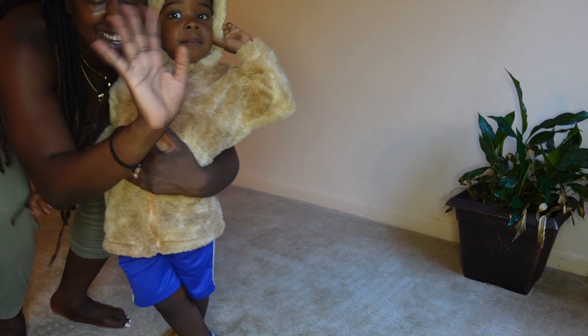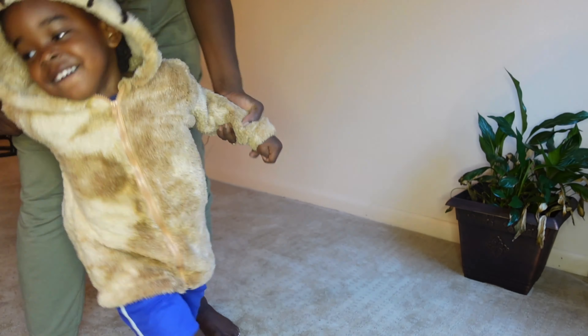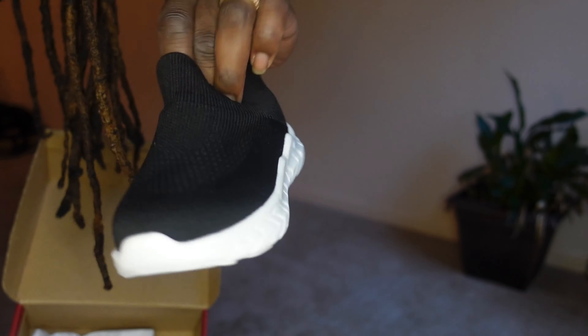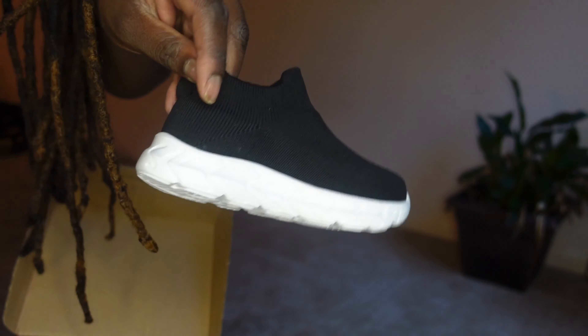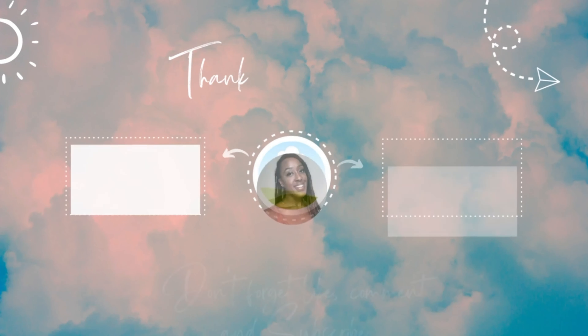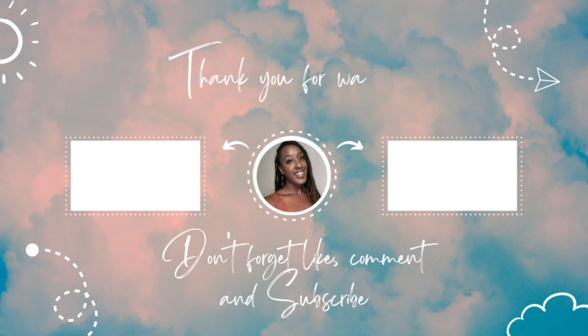I also wanted to show you these sneakers I bought him. They are in euro sizes but they fit really well and they're made well too. Okay, see you later — I've got nothing but love for you!